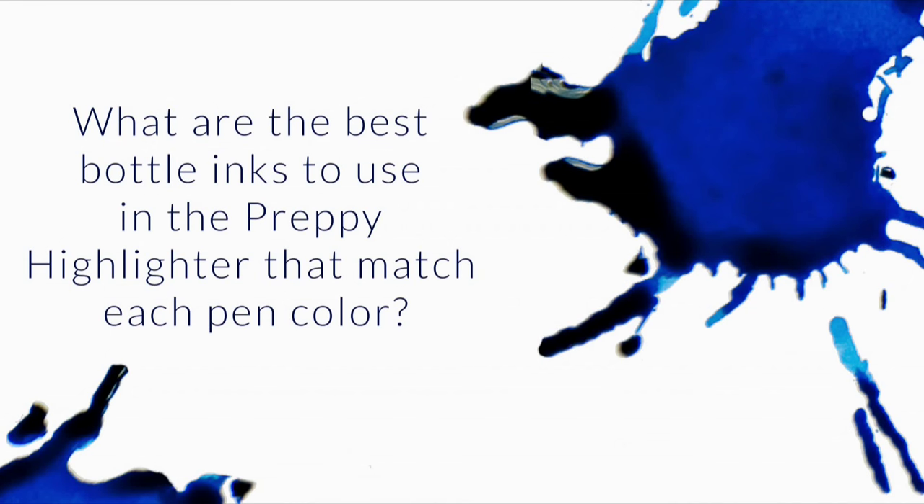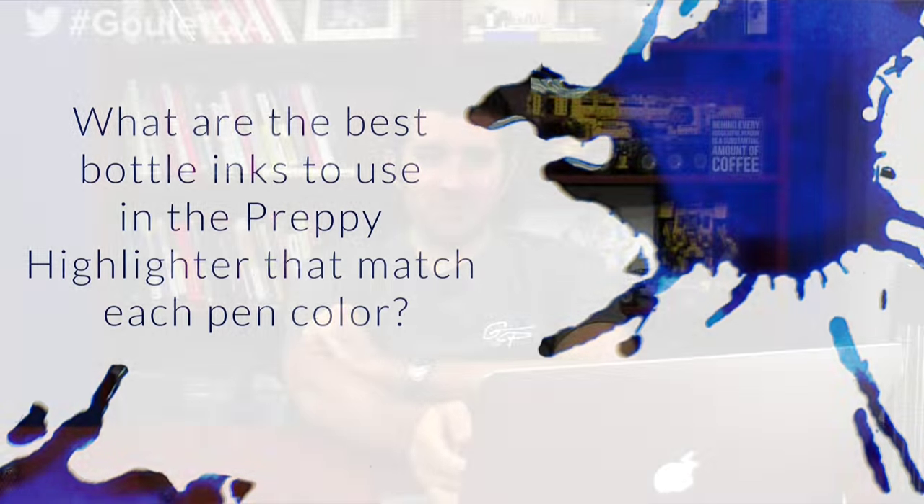What are the best bottle inks to use in the Preppy highlighters that match each pen color? There are five different Platinum Preppy highlighter pens, so I went through and looked at the not-so-vast offerings of highlighter ink colors. As I was looking for them on my site, I realized we don't have one place that puts all of the highlighter inks together because we don't have highlighter as a facet on our site.